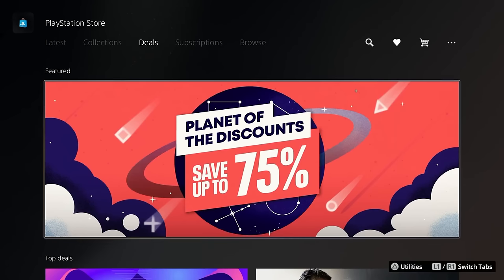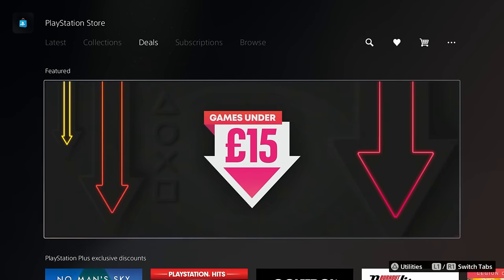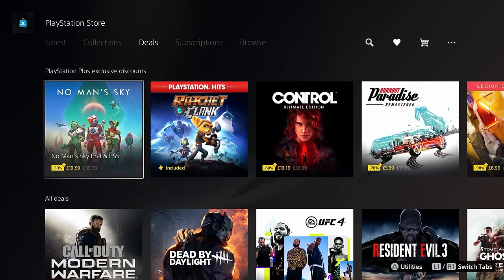Of course, when Sony do sales — like Black Friday, holiday sales, Halloween sales, New Year sales — they dramatically cut down prices on a lot of titles, like 50% or 40% off, which is quite good. But it does mean you just have to wait around a lot if you want to get those titles when you're trapped on a digital console.